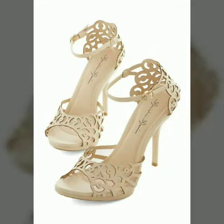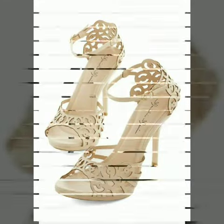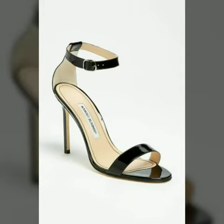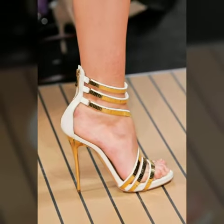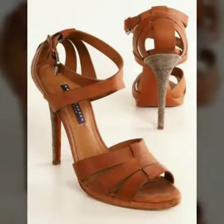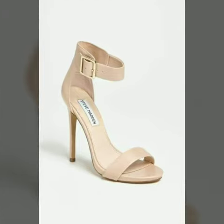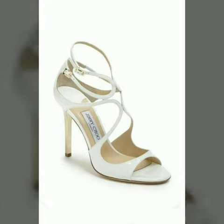Hello friends, welcome to my channel. I hope you are all fine and doing well. Today I'm going to share with you very beautiful and stylish different types of high heel shoes — ankle strap high heel shoes for women and girls. These are very gorgeous and beautiful shoes for those ladies who love to wear such types of shoes. All designs are so beautiful, stylish and trendy.